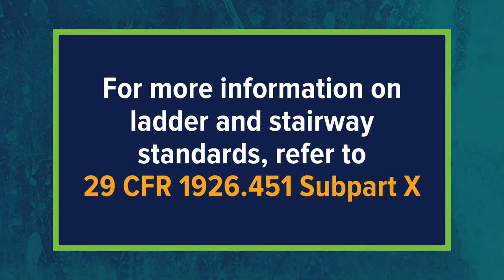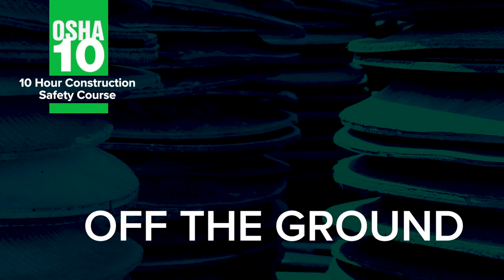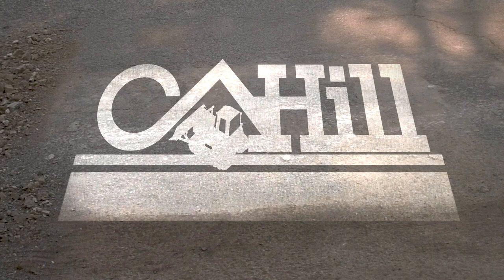For more information on Ladder and Stairway Standards, refer to 29 CFR Part 1926 Subpart X.